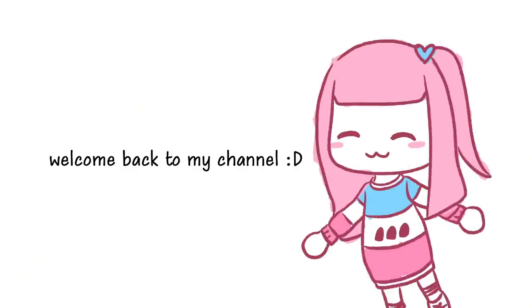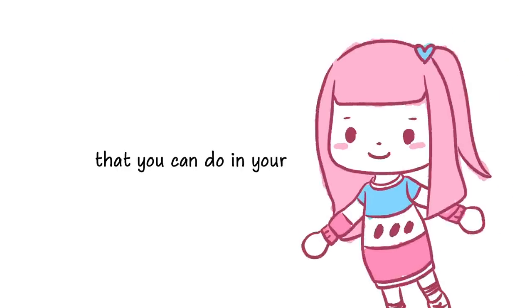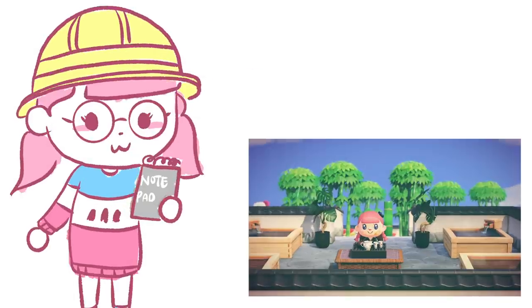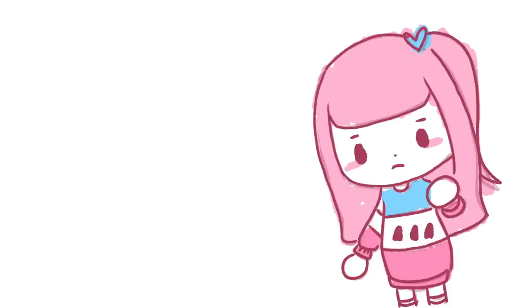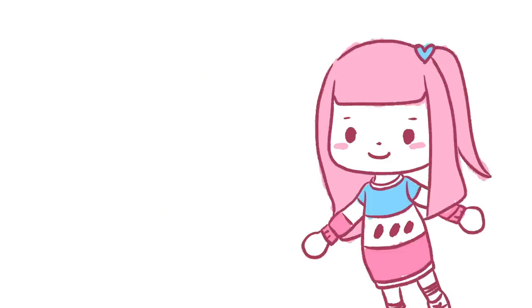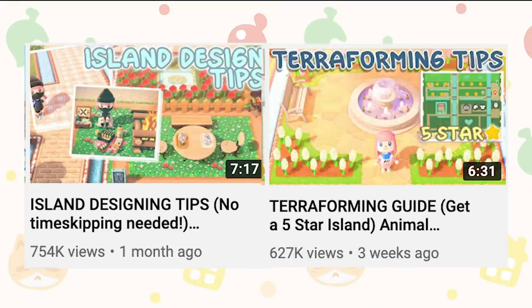Hi everyone! Welcome back to my channel. Today I'm going to be showing you guys six different setups that you can do in your Animal Crossing island. I literally could not decide on what I wanted to do with my island so I just did everything. It does require a lot of crafting and some of the later game features, so if you're a beginner feel free to watch my island designing tips for beginners video or my terraforming video.